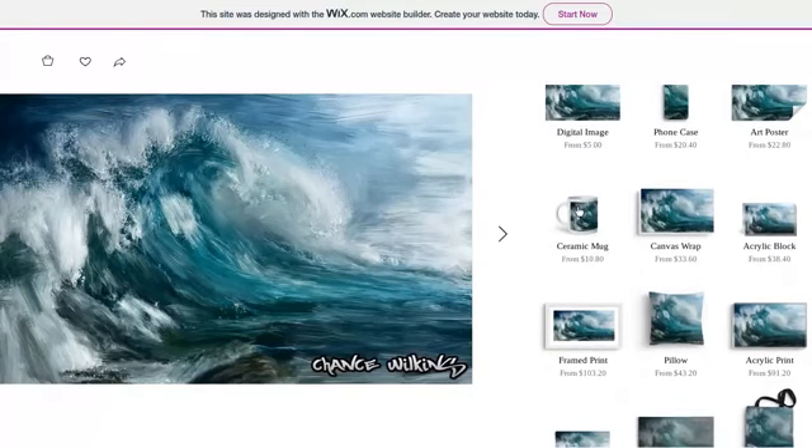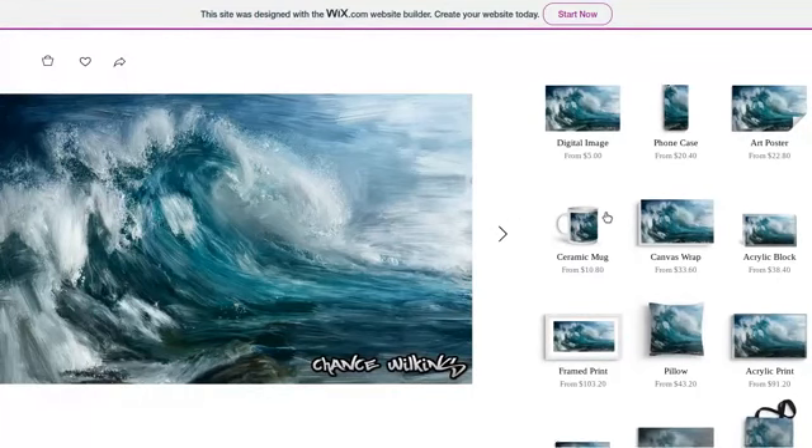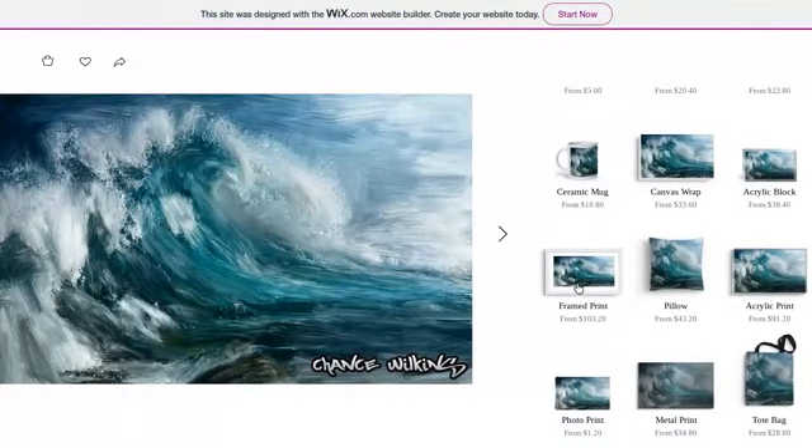Over here on this side next to the image, you have everything that you can buy. You have digital images, phone cases, art posters — if you want a poster of my artwork you can buy posters. I have coffee cups, canvas wraps — which is basically the canvas painting — and I have an acrylic block, which is like a spray painted block. I also have framed work, pillows, and acrylic prints.